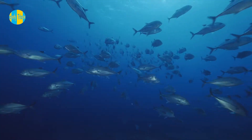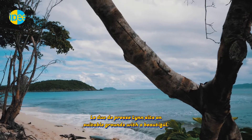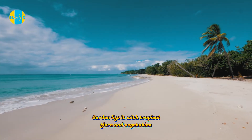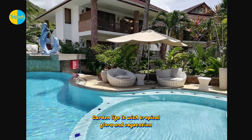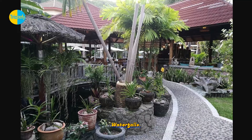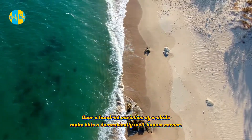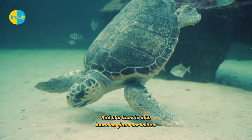Le Duc de Praslin sits on beautiful grounds, with a garden filled with tropical flora and vegetation, palm trees, ponds, and waterfalls. Over a hundred varieties of orchids make this a locally well-known attraction, and the garden is also home to giant tortoises.